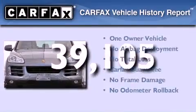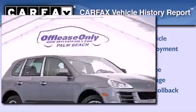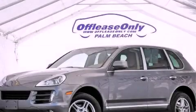This vehicle has less than 40,000 miles. This Porsche has had only one owner and it qualifies for the Carfax Buy-Back Guarantee. We invite you to contact us today to learn more about this vehicle.